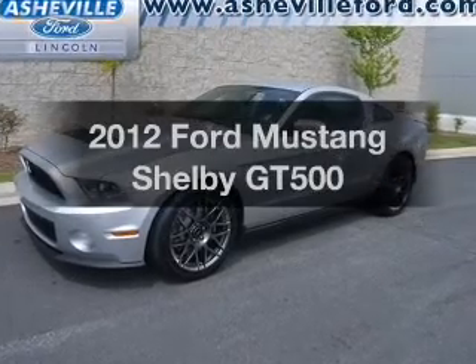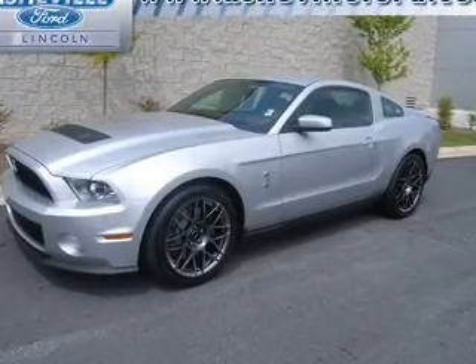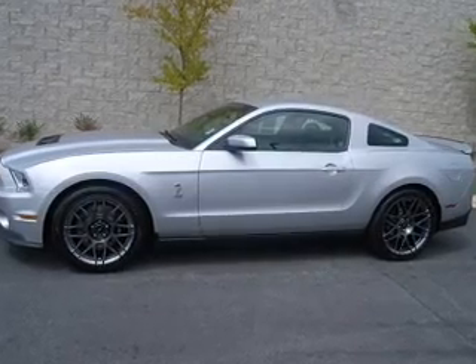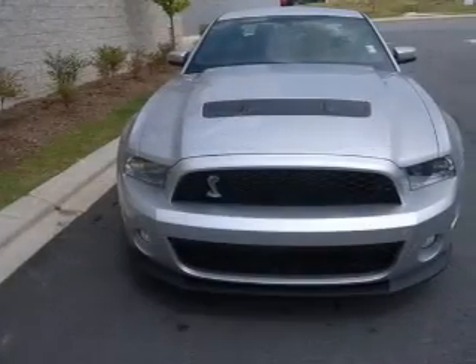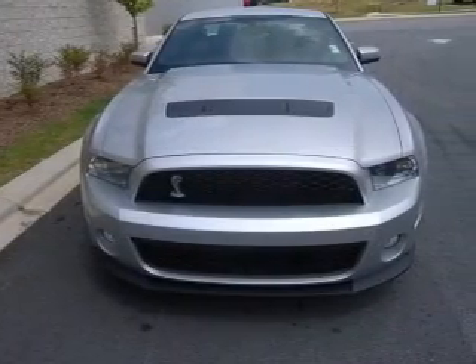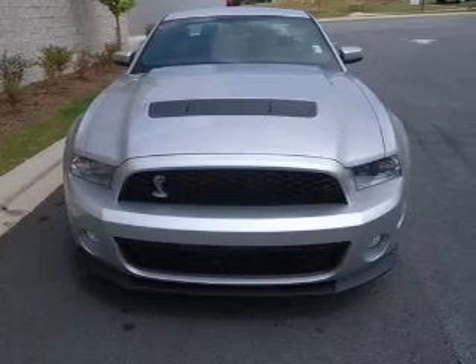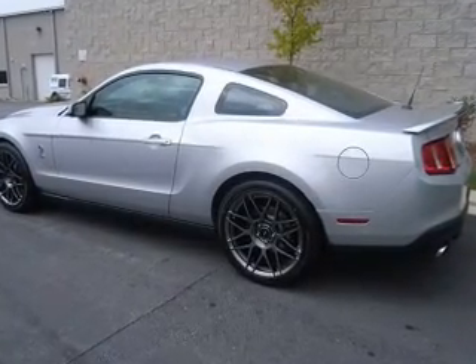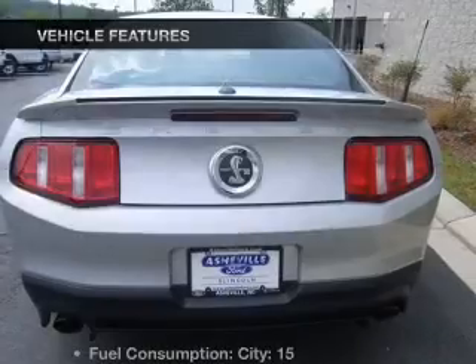Presenting the 2012 Ford Mustang — everything you need under one roof with this great vehicle. With a powerful 8-cylinder engine connected to a manual transmission that will keep you in touch with your vehicle. Savor your listening experience with the premium sound system. The anti-lock braking system will help deliver you safely to your destination.